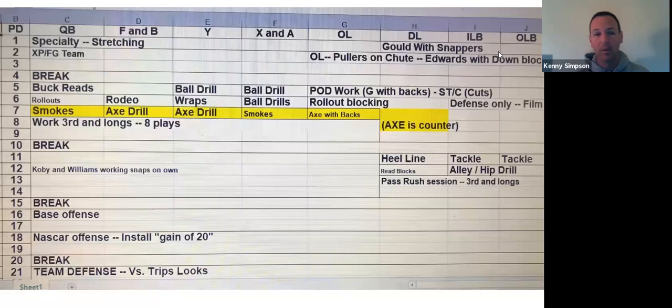Our Ys, Bs, Xs, and As are working a ball drill. That's usually all going to the receiver coach and working some kind of drill on catching a ball with their hands. Period six, we're working rollout. Our F is over there working attacking the edge, our O-line are all working rollout. Our Y is going over and getting some work on rap blocking because he's going to do that for us. Ax is our counter, so he's over there working the counter blocking. We come back together and work the counter drill — he's ready.